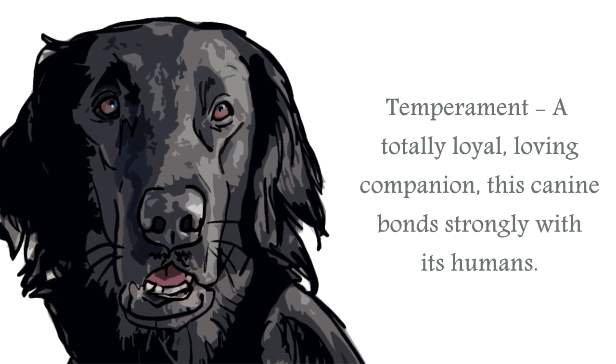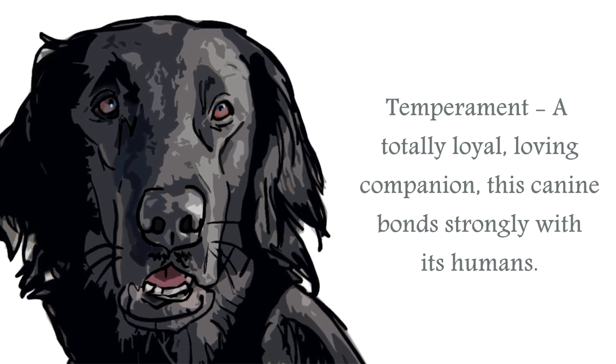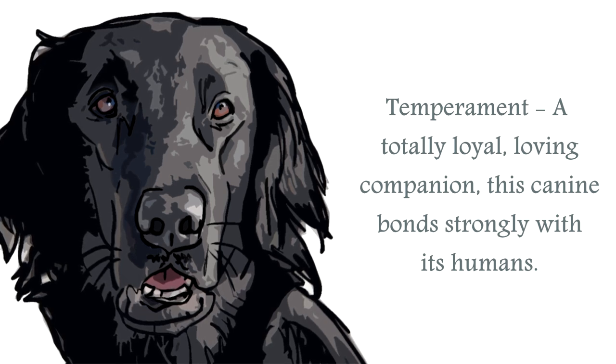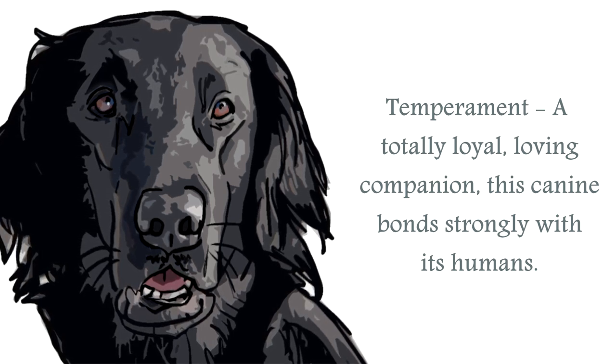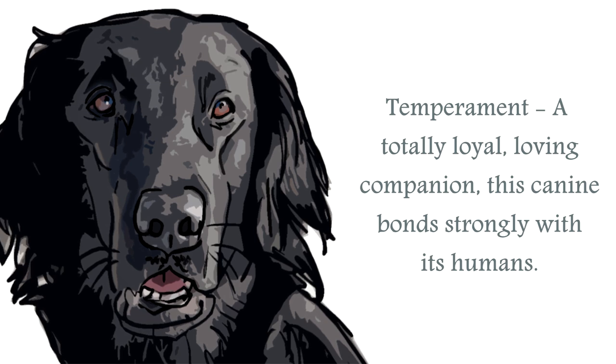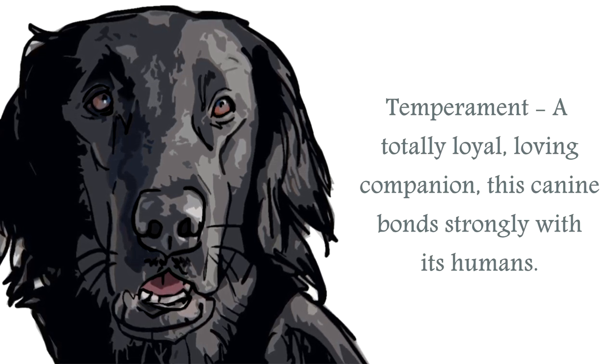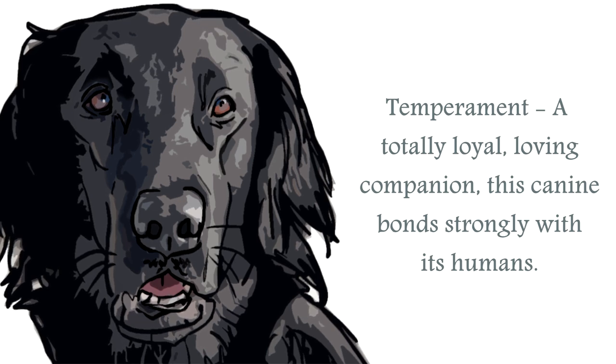The temperament of the Flat Coated Retriever is of a canine that is always happy, whether working or in human company — this is a breed that loves life. They form unusually strong bonds with their humans and make an ideal family member. They are warm-hearted, gentle, trustworthy, loyal, and unprotective.